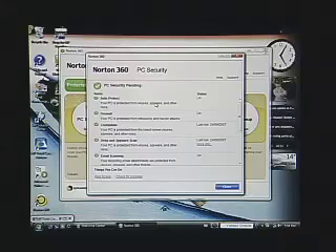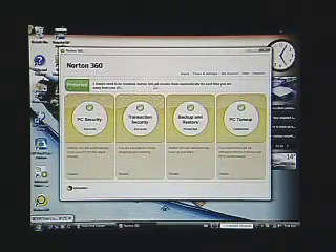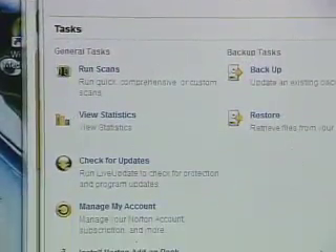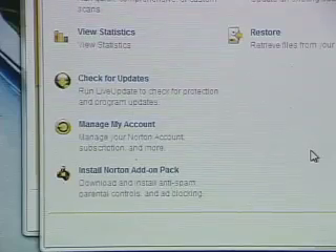One thing you'll notice in this version of the software is that you don't modify settings within this particular window. Instead, you go back out to the main Norton 360 interface, go into Tasks and Settings, and set the preferences for your different protection tools there.